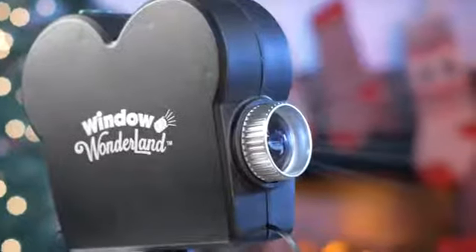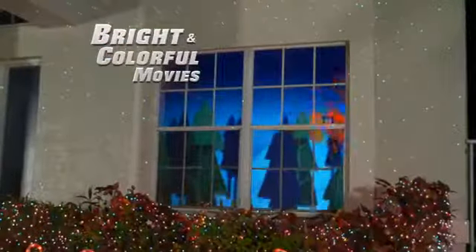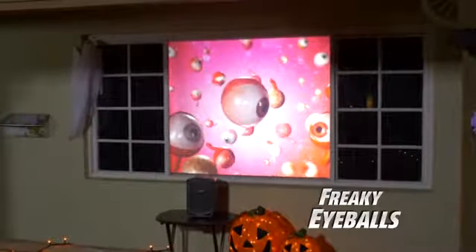Styled like a classic Hollywood camera, Window Wonderland uses advanced projection technology to create bright and colorful displays just like the pros. We'll include six Halloween movies absolutely free — there's Chainsaw Madness, Scary Zombie, Freaky Eyeballs, and more.